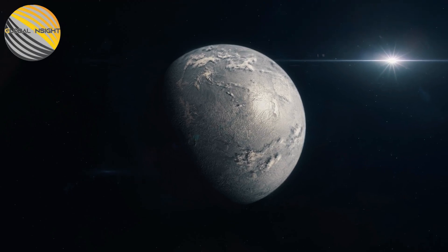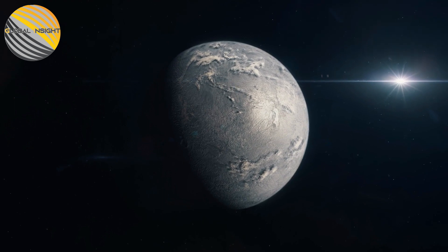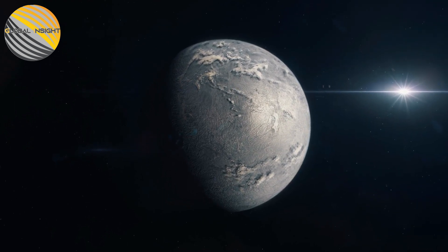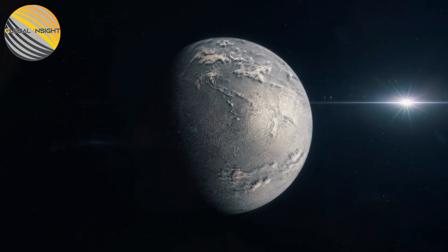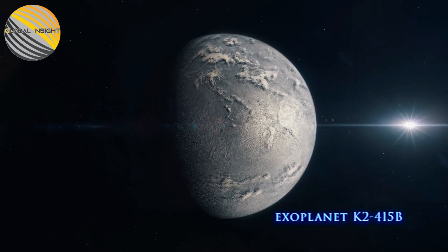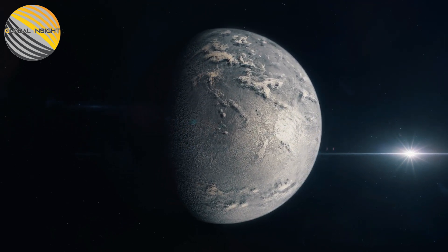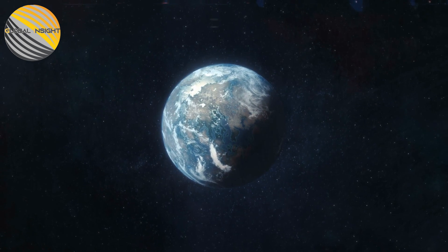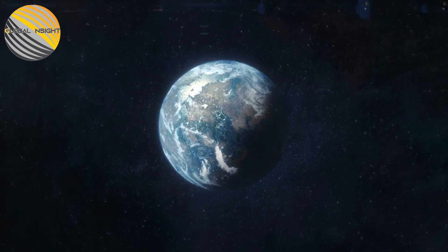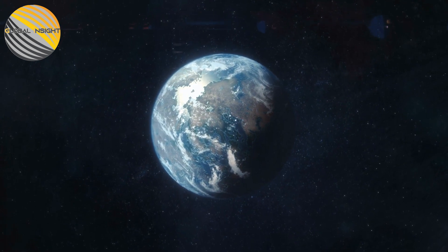Earth's closest twin has been identified. The planet in question is an exoplanet which is almost the same size as Earth and is orbiting a very small star just 72 light-years away. The planet goes by the name K2415b and resembles Earth in many ways. The similarities that K2415b and Earth share may uncover the mysteries of how planets like ours evolve and form in different environments and solar systems.